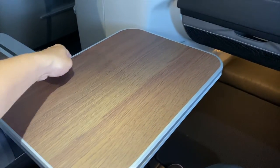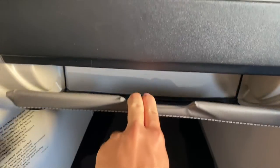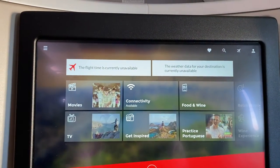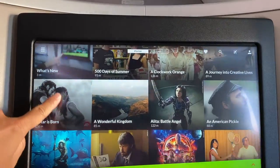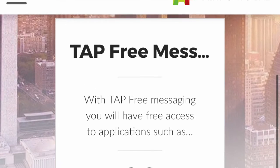The table was nice and big, and the design was very space efficient. In the front, there was a storage pocket and the screen. The footwell wasn't huge, but good enough for me, and there was another light in the footwell area. The entertainment screen came in a nice size, and the selection of movies was pretty good. It provided free messaging service, but expensive Wi-Fi options.